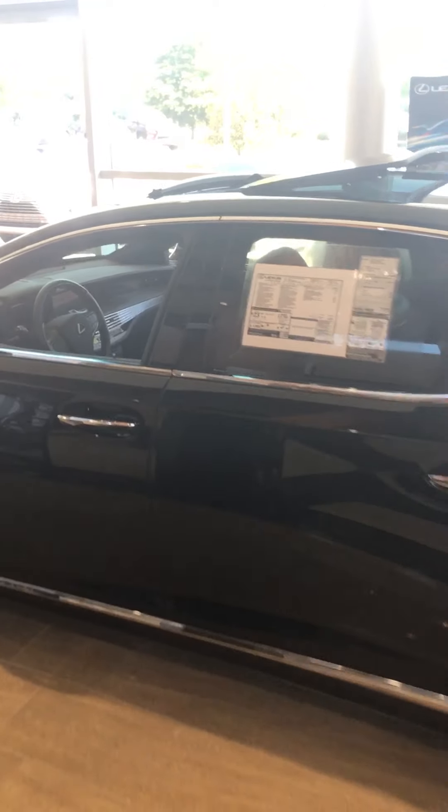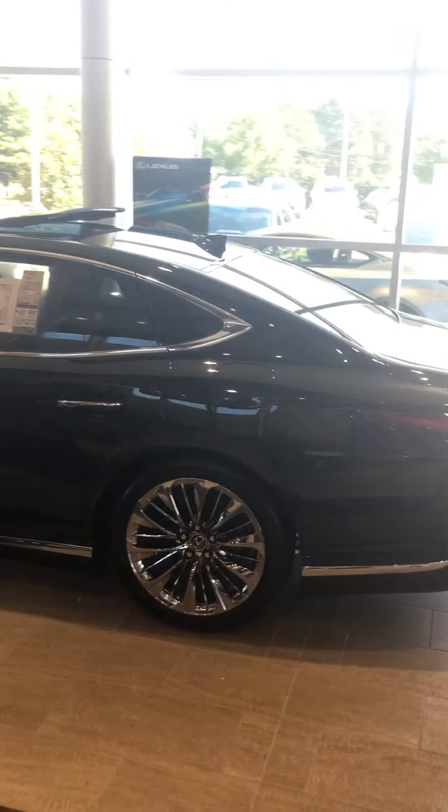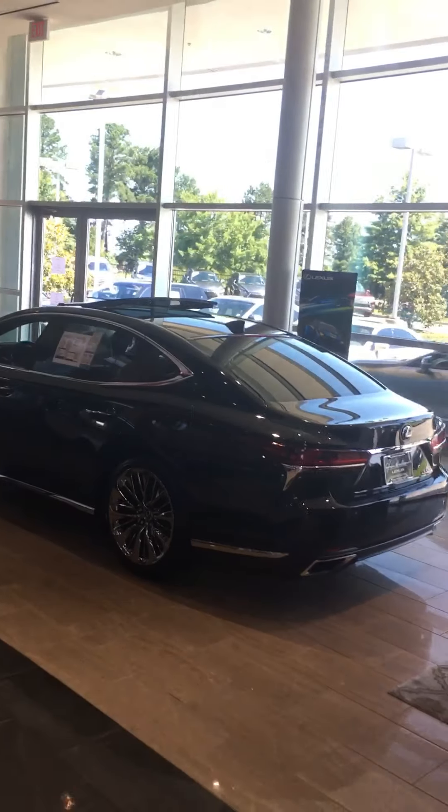This car is available right now and I am looking to help someone get into the lap of luxury. When you get this car, not only do you get a wonderful vehicle — the best vehicle — but you're also going to get the very best in customer service.